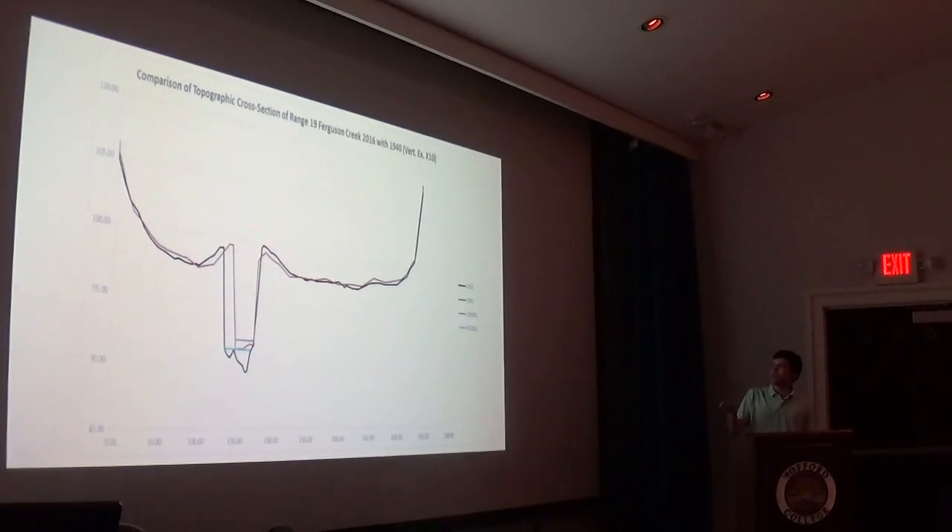Along with that, there's been minimal deposition on both sides of the levees. More significantly than the rates of erosion has been a shift in the river eight feet to the east, and also a deepening of the channel by about two feet.